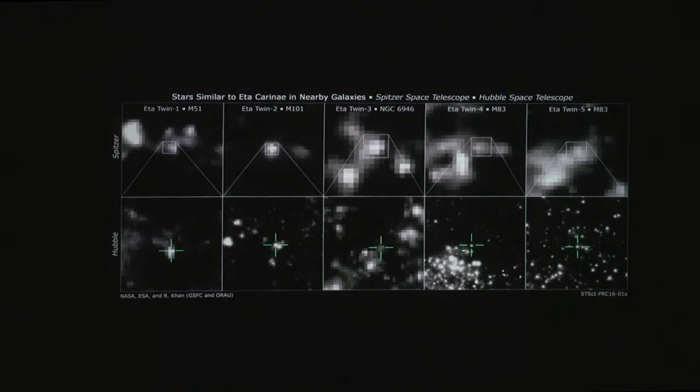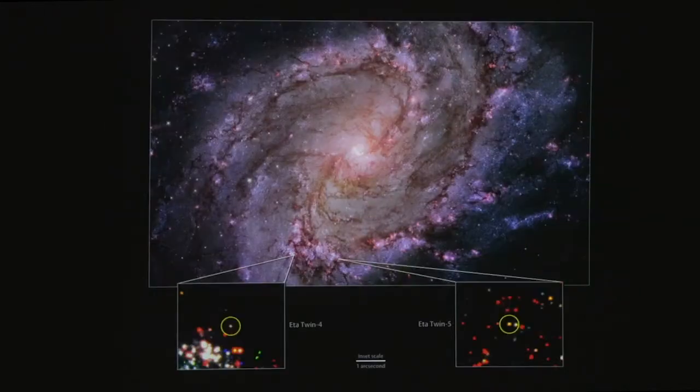They're all relatively faint in the visible part of the spectrum and pretty strikingly bright in the infrared, because they've shed a bunch of dust, which is then warmed and shows up in the infrared. Earlier studies looking at other galaxies hadn't turned up any of these even though they were sensitive enough to do so. But when they started looking at star-forming region galaxies like M83, they actually found two that met the Eta Carina-like signatures.